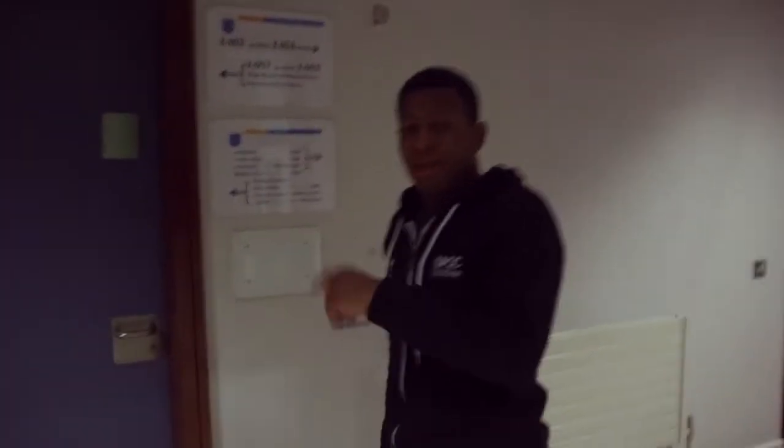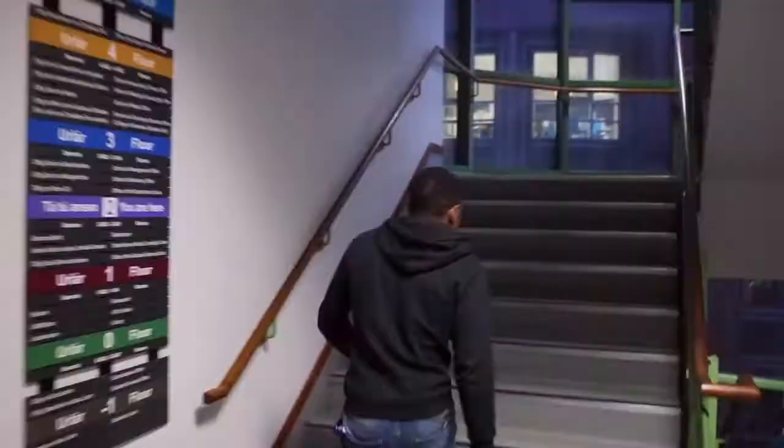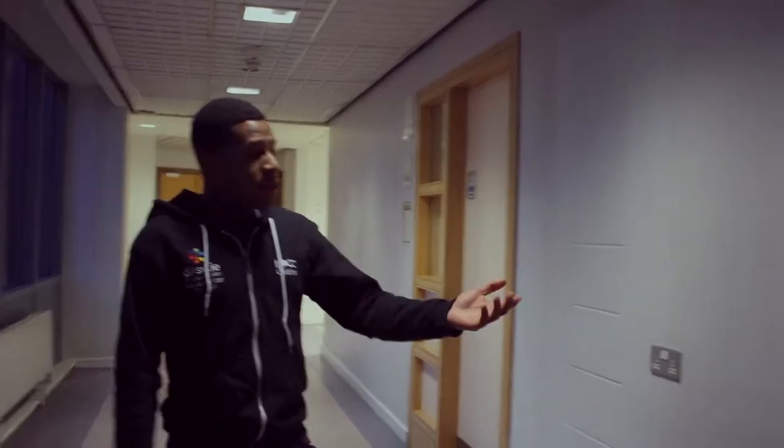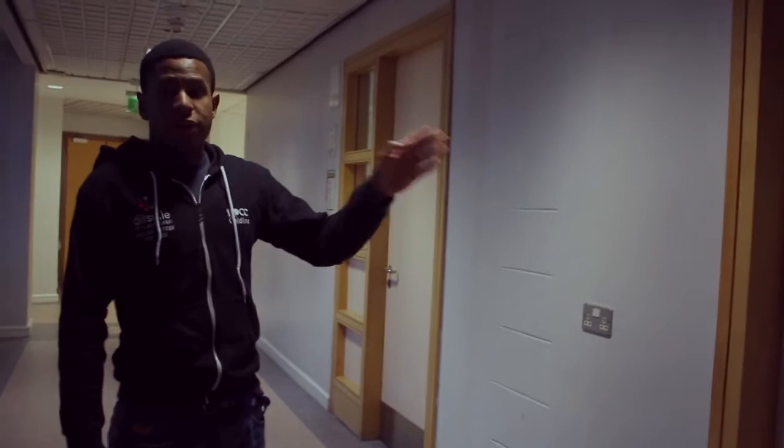Did you know there are shower facilities on every floor here in Aungier Street? Right here on the 4th floor is what's known as the Quiet Room. So if you need time to meditate, to pray, or just time to relax, right here in Room 4040 is the Quiet Room.